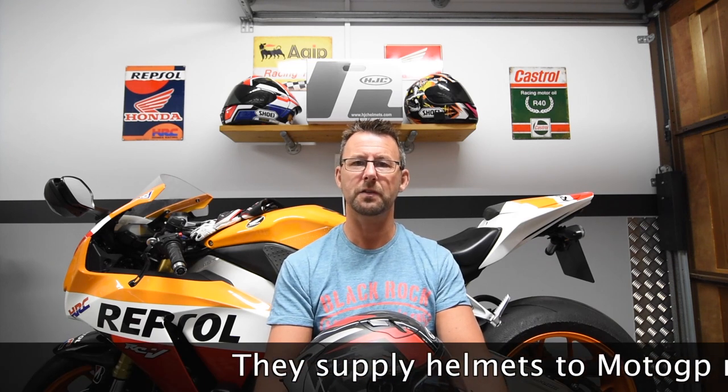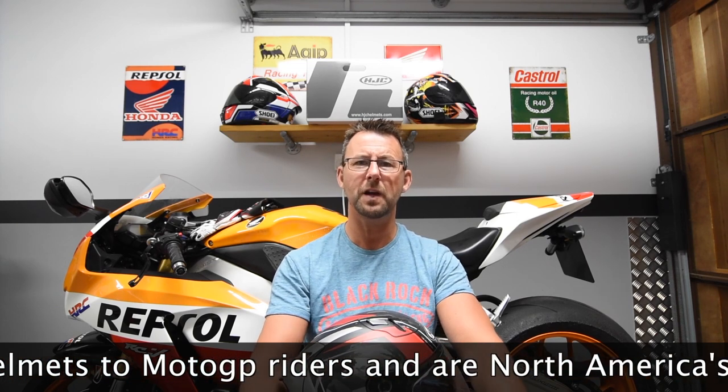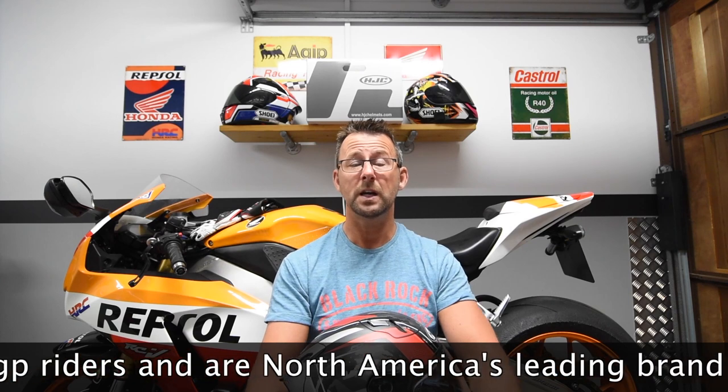A little bit of background about HJC: it stands for Han Jin Crown, and they sold and manufactured helmets in 1971 and are a South Korean company. There are three price points: £80 buys you their entry level polycarbonate helmets; £200 plus gets you the mid-range helmets with a fibreglass shell and a bit of Kevlar; and top of the range at £350 and above gets you their Raffa helmets, which stands for Revolutionary Performance Helmets Advance.